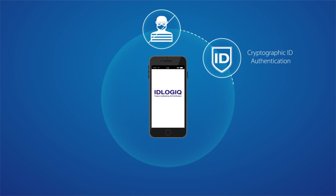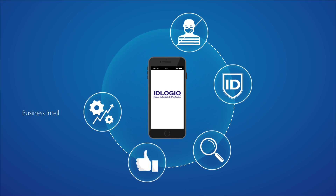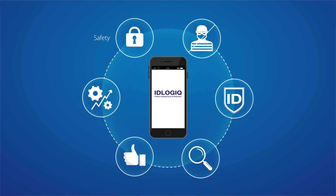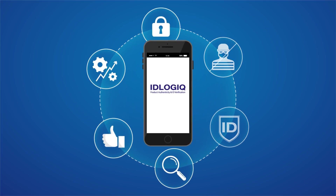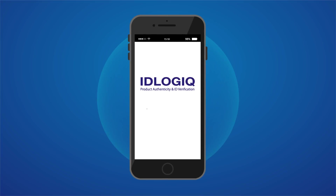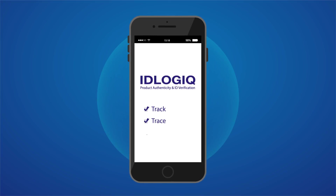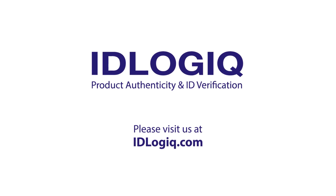From counterfeit prevention, product authentication, logistics monitoring, and customer retention, IDLogic has created a platform to help enterprises optimize efficiency and safety. IDLogic cryptographic identity authentication is the ultimate solution that provides track, trace, and absolute trust. Find out more at IDLogic.com and contact us today.